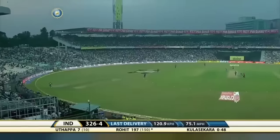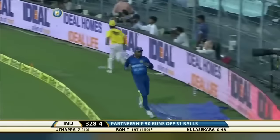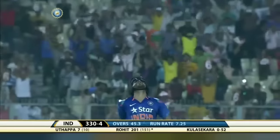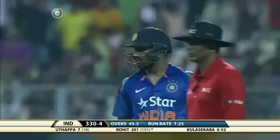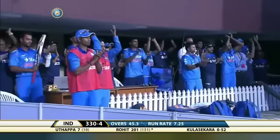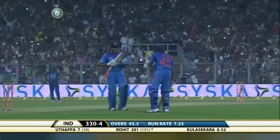It's hit well — it's hit very well — and it's a moment of history for Rohit Sharma. First batsman to score two double hundreds in ODI cricket. What an outstanding innings from Rohit Sharma.